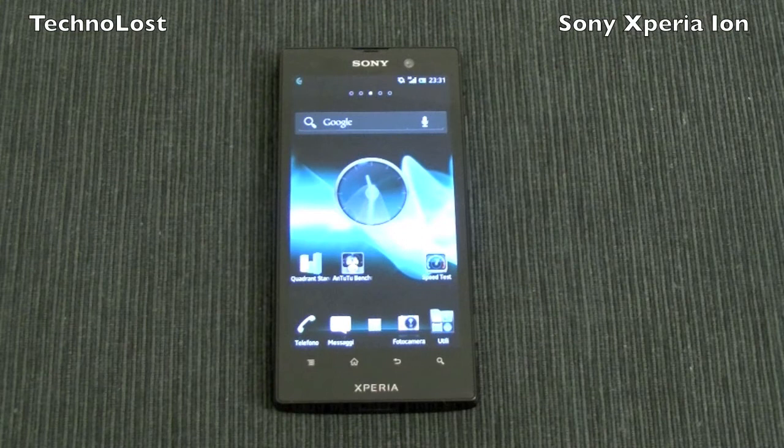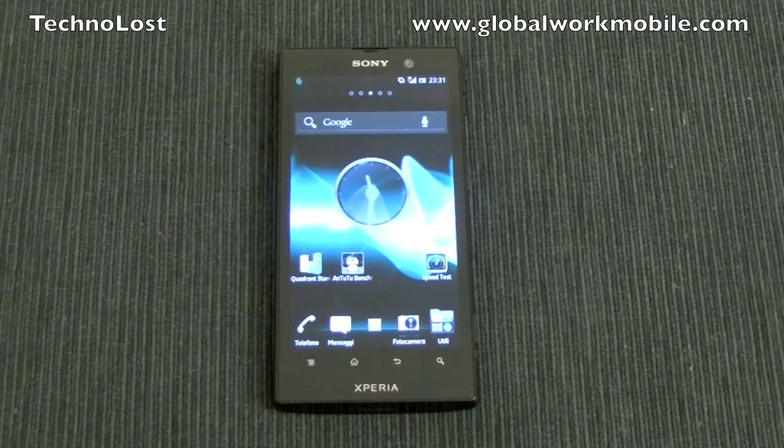Hi, welcome everybody to this dedicated focus on the benchmark of the Sony Xperia ION. First of all, I would like to thank our friend Global Work Mobile for the device we have in this focus.